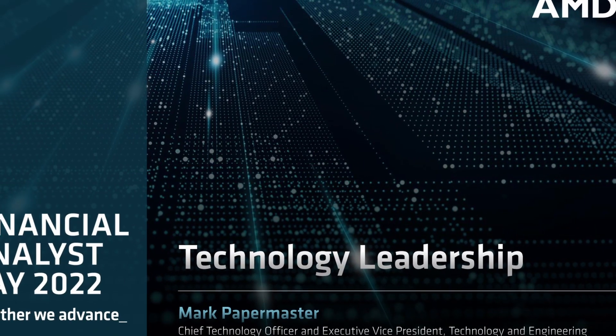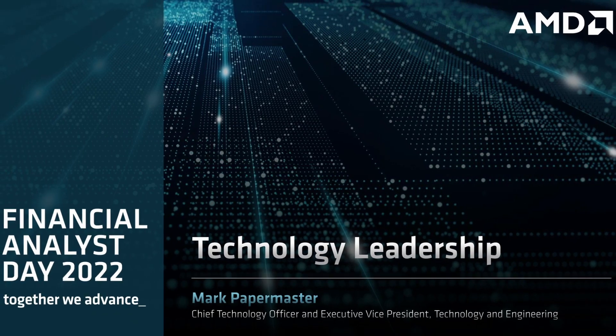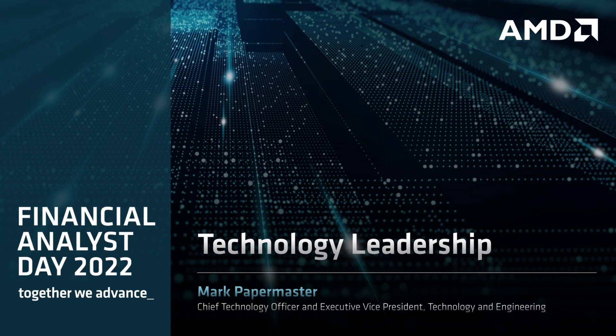A little background before we start: AMD just finished their annual Financial Analyst Day where they talked to the financial community about the company and future products. The great thing about these official analyst presentations is that AMD isn't allowed to lie or mislead because they could be sued for it. Without further ado, let's take a look at the new Zen 4 information AMD released today.